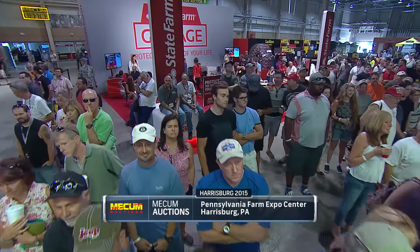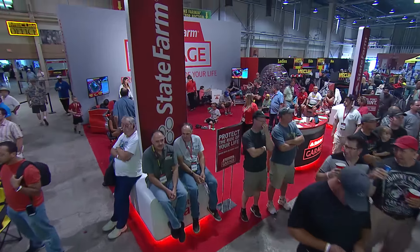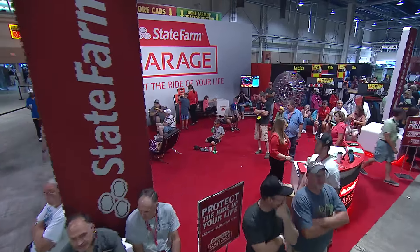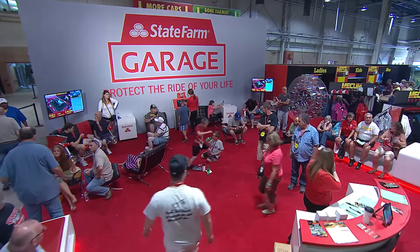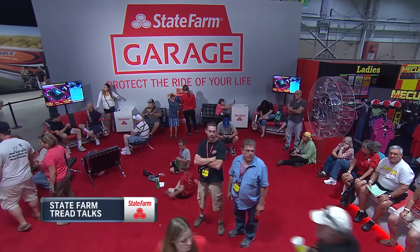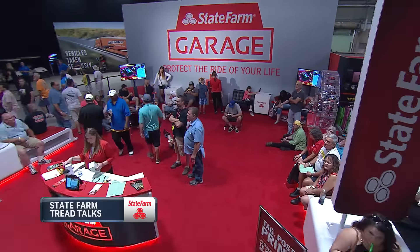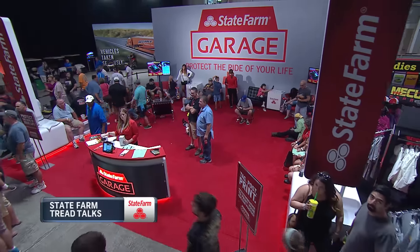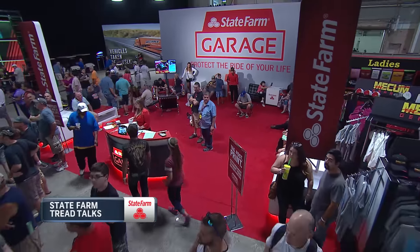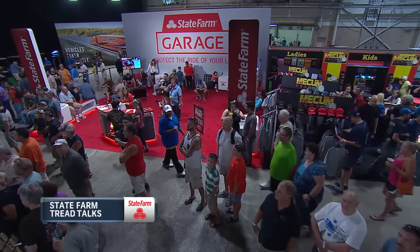Well, as we've had all week here in Harrisburg, big crowds and great cars. These folks are like most car enthusiasts — we all remember every car we've owned. State Farm has been protecting cars and the memories they help us make for almost 100 years. Now let's go over to Bill and learn more about another special vehicle in this edition of State Farm Tread Talks.